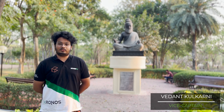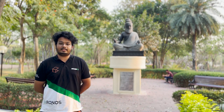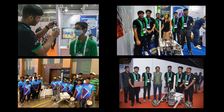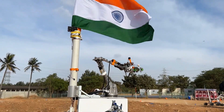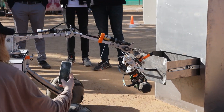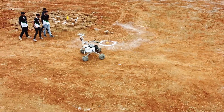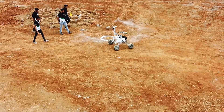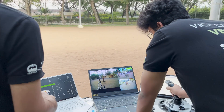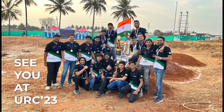Apart from working towards rover development, the team also believes in inspiring young minds towards space robotics through participating in technological events and conferences. Despite facing pandemic-related setbacks last year and missing out on URC, we have spent the past year preparing for this year's competition. Having gained valuable on-field experience during this year's International Rover Challenge, the team is now working on optimizing and testing the rover for the upcoming URC 2023.